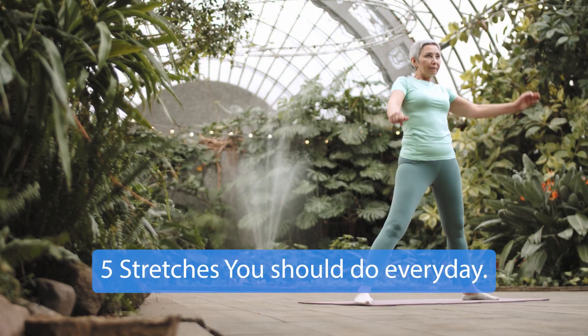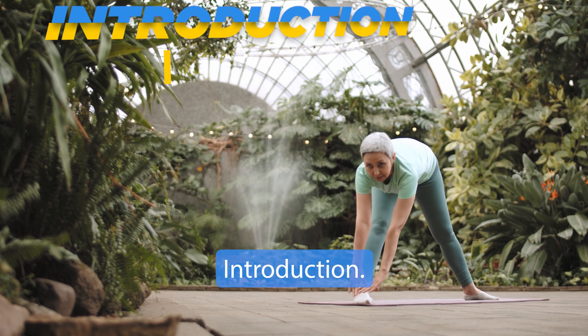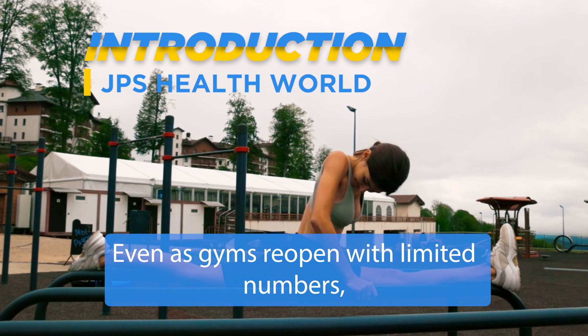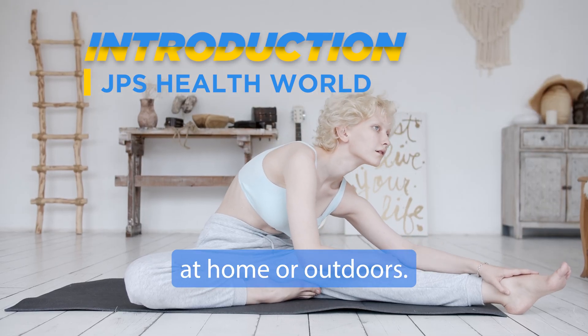5 stretches you should do every day. Even as gyms reopen with limited numbers, it's safer to exercise at home or outdoors.